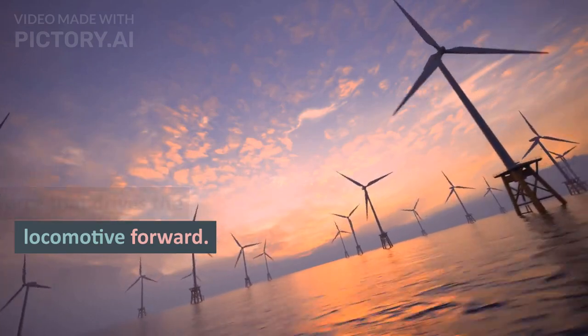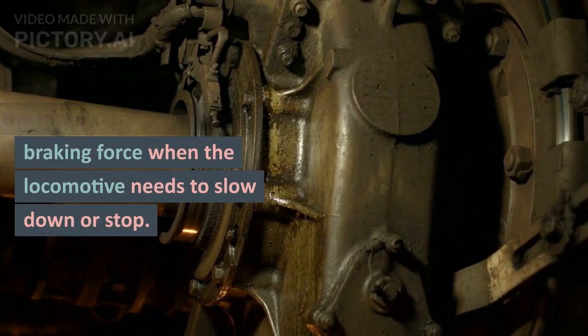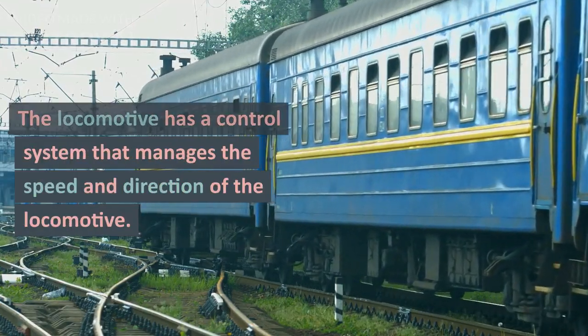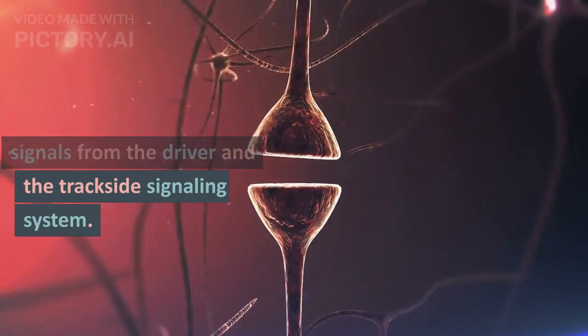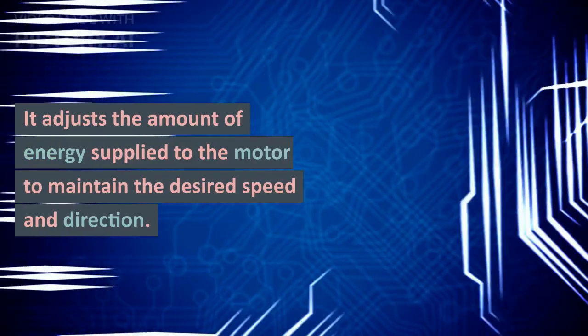This force drives the locomotive forward. The motor also generates a braking force when the locomotive needs to slow down or stop. The locomotive has a control system that manages the speed and direction of the locomotive. The control system receives signals from the driver and the trackside signaling system.